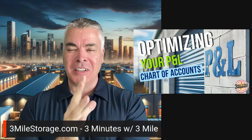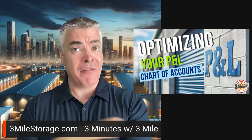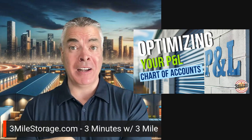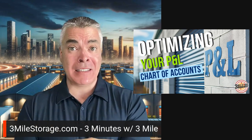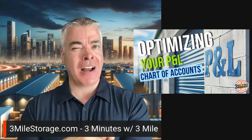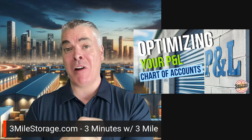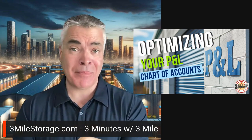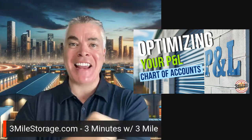Trust me — when I look at some of these sites, it's almost funny: if I look at their accounting and it's very detailed, more often than not it's a very successful business. If I look at the accounting and it's very basic, it's not the best-run operation — and it could be a lot more profitable if you just have the right numbers in front of you.